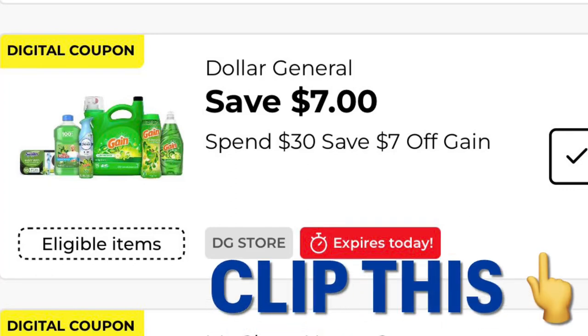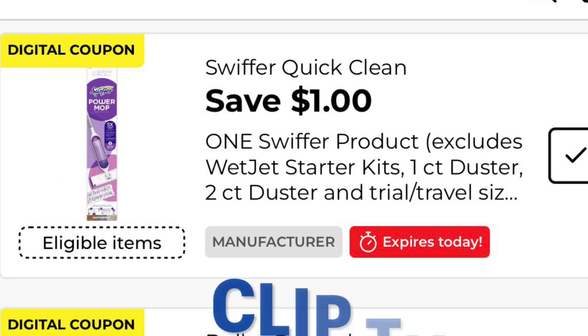I have a seven off thirty gain scenario for you. This coupon does expire today so you might want to go ahead and take advantage of it. I can't get it to stack with the five off twenty-five so I quit trying — it was driving me crazy. Let me show y'all what I put together.